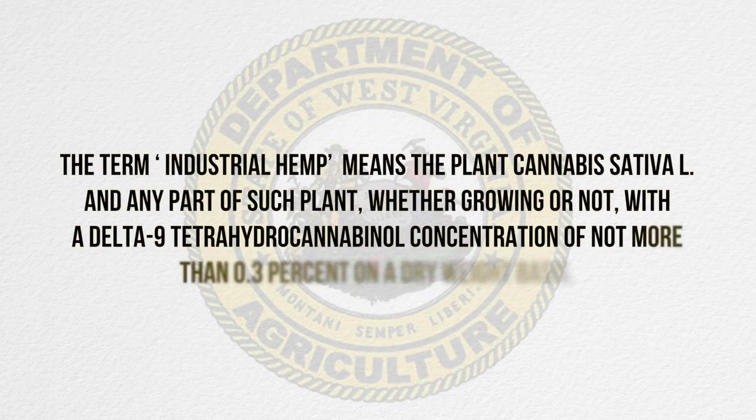Hi, my name is John Mordock. I'm the hemp program coordinator with the West Virginia Department of Agriculture. The goal of this video is to help producers make a more informed decision to grow a successful hemp crop. So let's talk hemp.